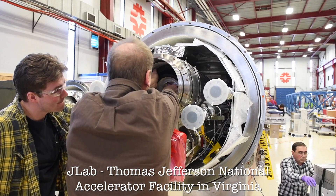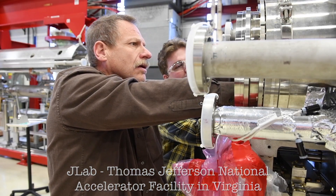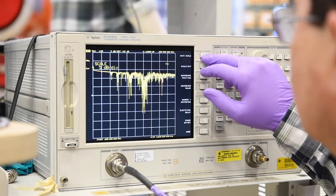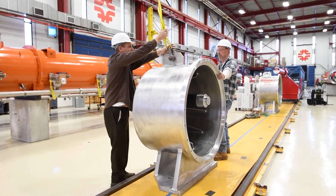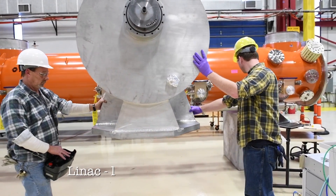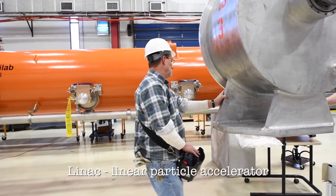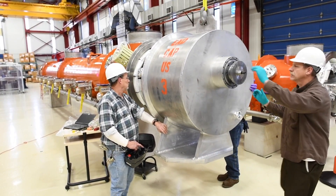It'll arrive at SLAC hopefully in a couple days, unloaded, and tested there to assure that it meets the acceptance criteria. Then it'll get installed into the LINAC as one of the first CROW modules to be put in the new LSLS II LINAC, which is being built right now.